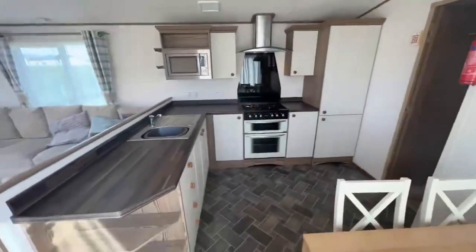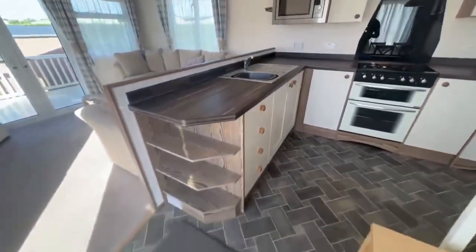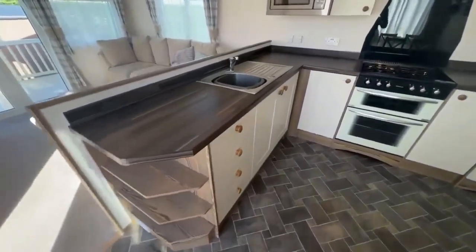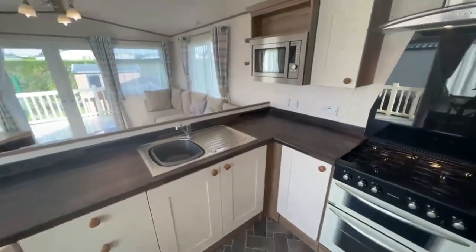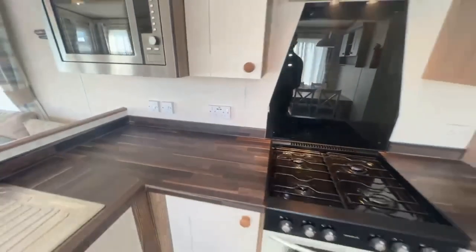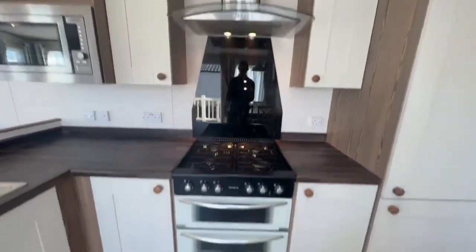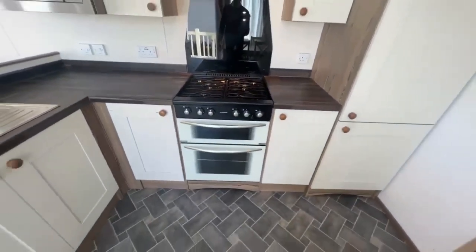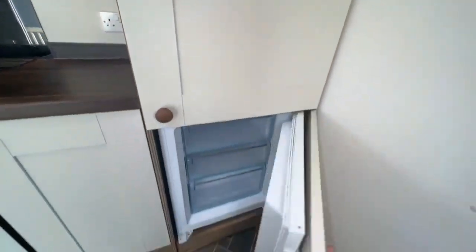Over here is your kitchen area. Plenty of worktop space, got some shelves down here, drawers next to that. Here's your sink. Integrated microwave up here. Plug sockets below with USB ports. You've got your extractor fan with storage either side. Gas oven with storage either side, and here is your integrated fridge and freezer.